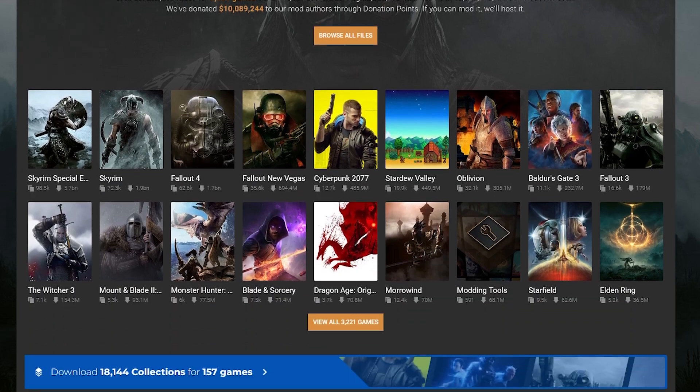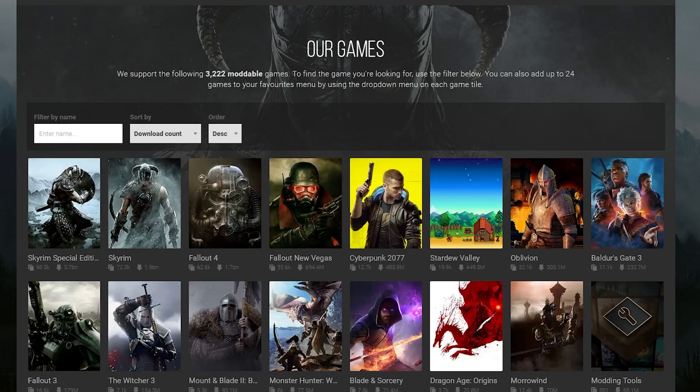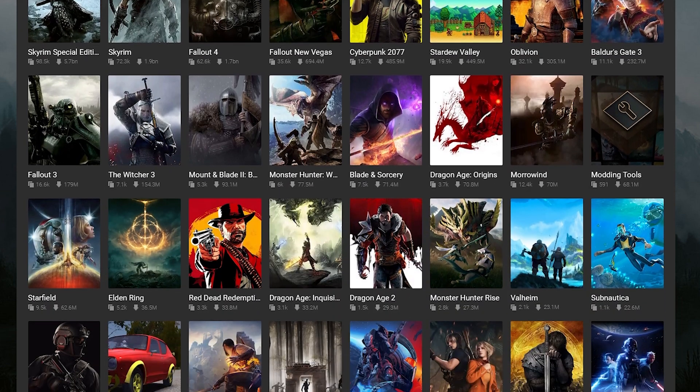There are tons of mods available, so you can adjust not only how the game plays, but improve the visuals even more than what the developers intended, which is really cool for older titles. Half-Life 2 RTX, for example, looks absolutely phenomenal, and I'm really looking forward to its release.